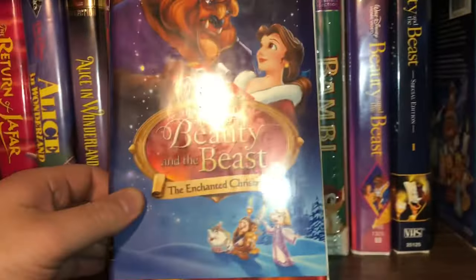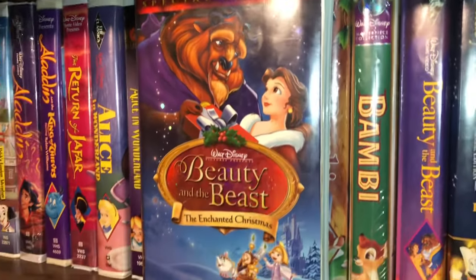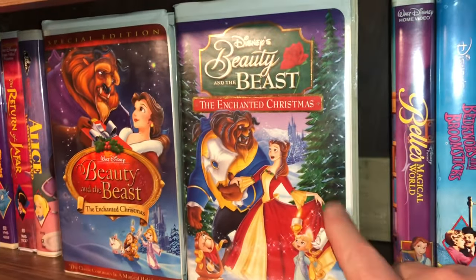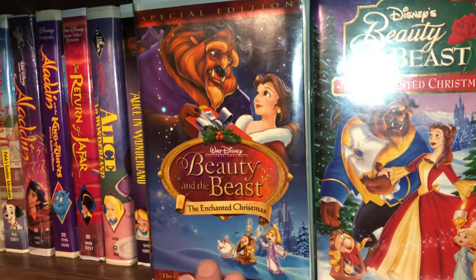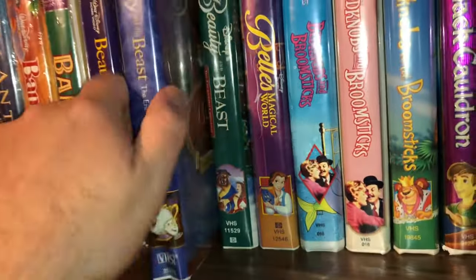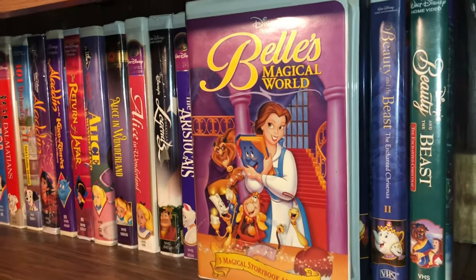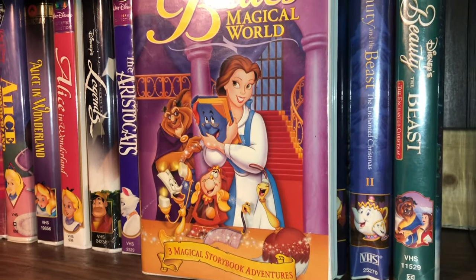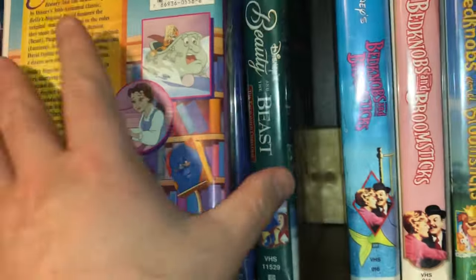Then we have Beauty and the Beast: The Enchanted Christmas — a special edition. The one on the right I believe was the first time it was released because it says 'the all new movie' — that was direct to video as well. And then there was another direct-to-video sequel called Belle's Magical World — three magical storybook adventures, three short cartoons together. On the back it says approximately 70 minutes, so just a little over an hour.